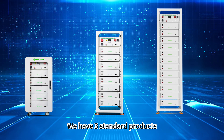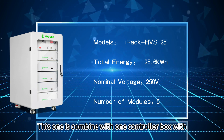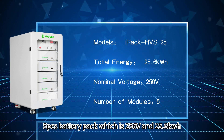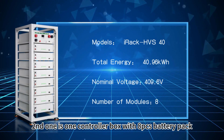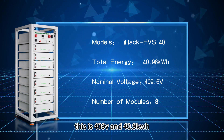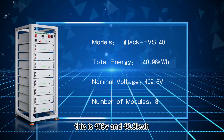We have three standard products. This is our iRack HVS25 — combined with one controller box with five battery packs, which is 256 volt and 25.6 kilowatt hour. The second one is one controller box combined with eight pieces battery pack, which is 409 volt with 40.9 kilowatt hour.